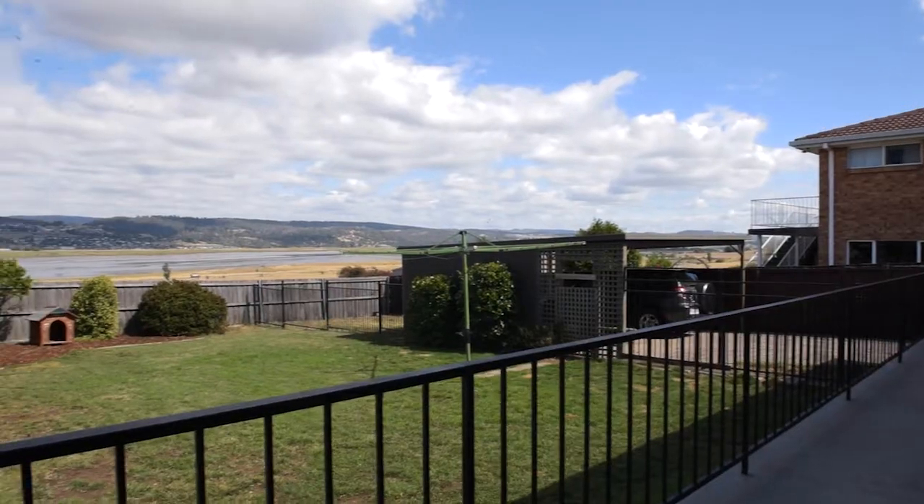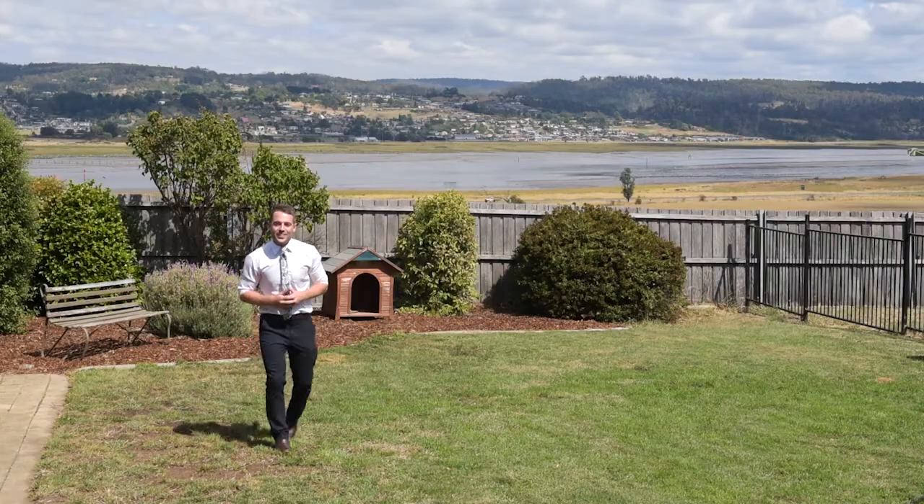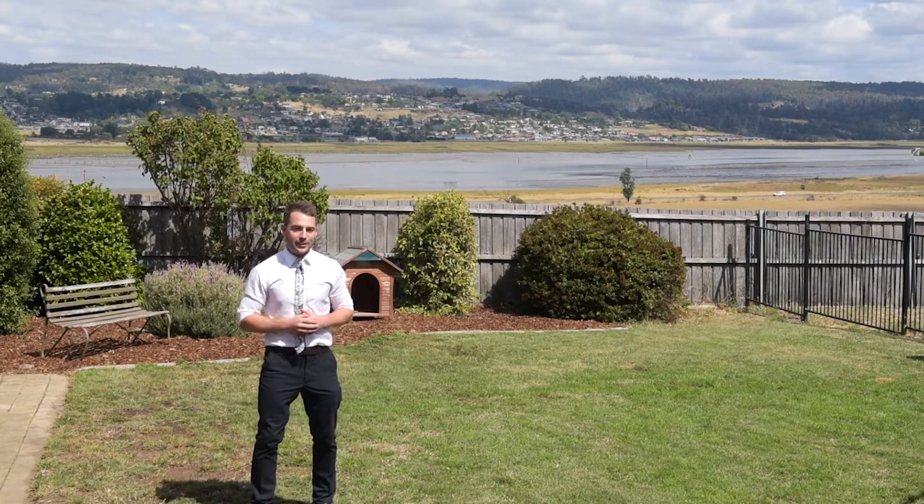What more could you really want? This property really is a super start for anybody wishing to get into the market, but you're going to have to be quick to snap up this beautiful home.